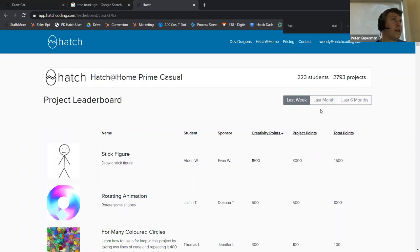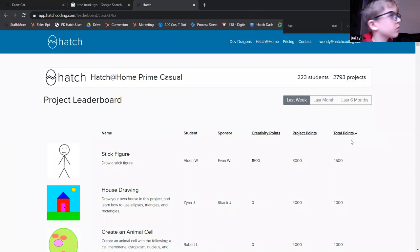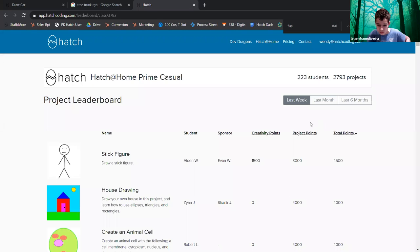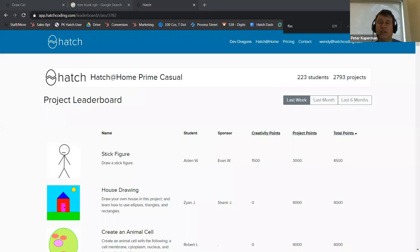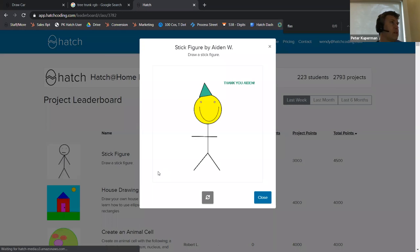That's really awesome. Did anybody else get on the leaderboard? What's the leaderboard for? The leaderboard is a fun way of keeping track of how you're doing, and if you can create really awesome projects vis-à-vis everybody in the Hatch universe. These are all the people in the last week who are part of Hatch at Home Prime Casual — 223 students, almost 3,000 projects. This stick figure got a bunch of creativity points and project points — 4,500 total points. And it's a super creative stick figure, which is really awesome.